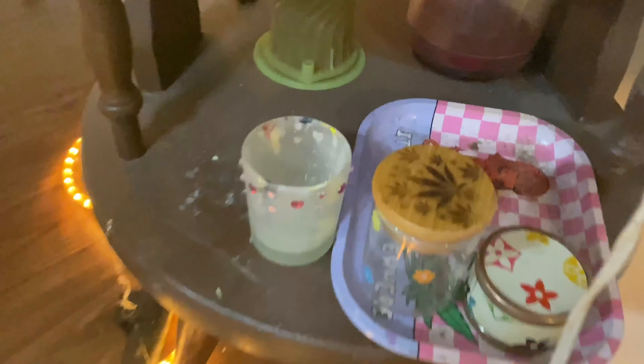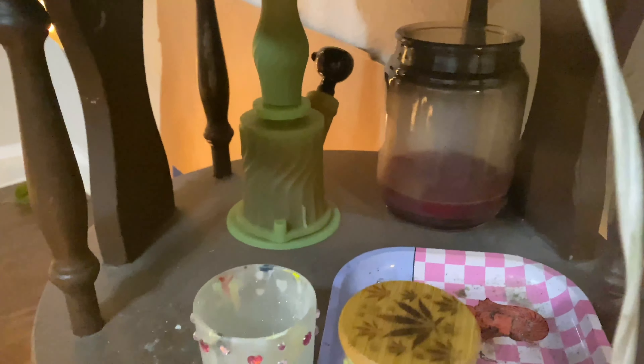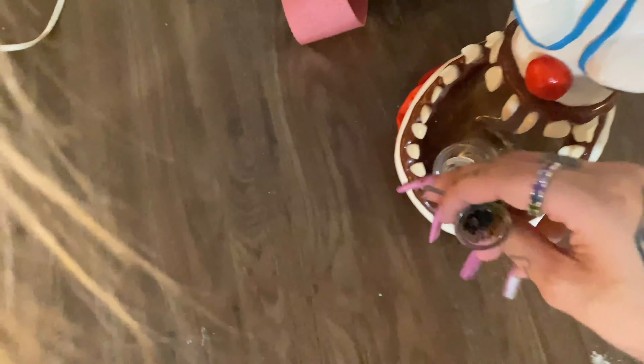My weed jar is empty, not even crumbs, and my grinder is empty too — that's how you know I smoked all my shit. There's a bong down there, an old candle I need to throw out. I dropped this earlier so it's all dirty. That moves us over to the side of the wall — oh my god, let me close the restroom door.